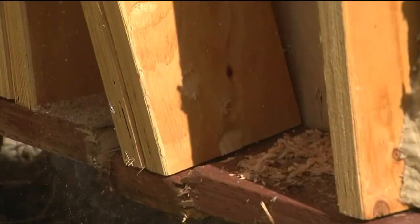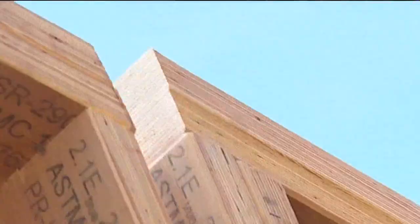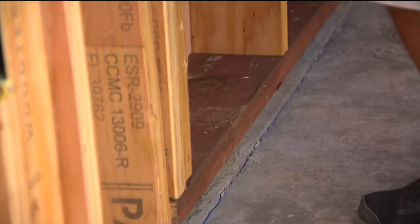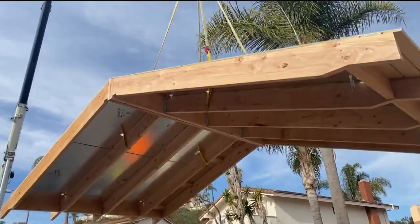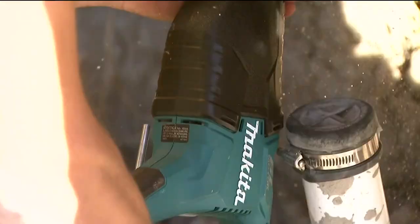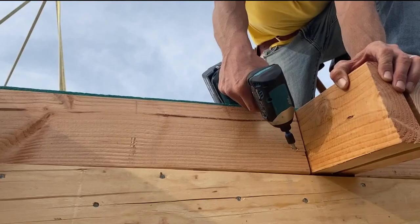A few hours in, the last wall is in place. Went pretty smooth. Now we're going to get everything lined up and plumbed up so that we can get ready for the roof. These roof panels weigh over 1,000 pounds each. And with the last piece of the puzzle in place, this ADU is standing on its own, all in a day's work.